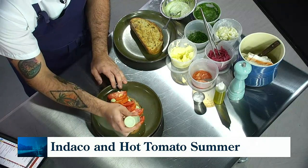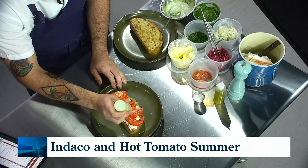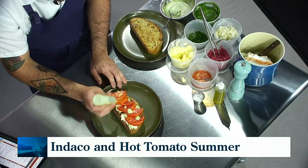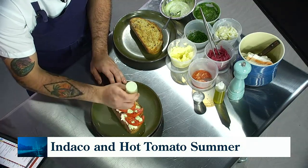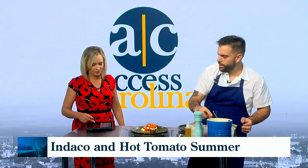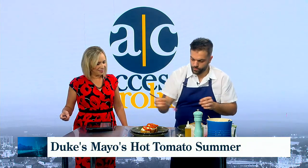We use Duke's in everything in our restaurant that calls for any sort of mayonnaise. Can you describe what the twang is? Die-hard fans of Duke's wouldn't accept any other substitutes anyway. It just tastes different — there's not really a way to explain it until you try it compared to other things, and then you just don't ever want to go back.